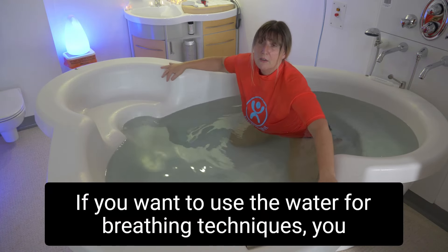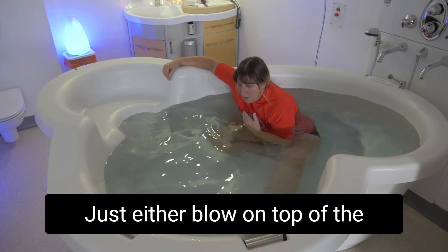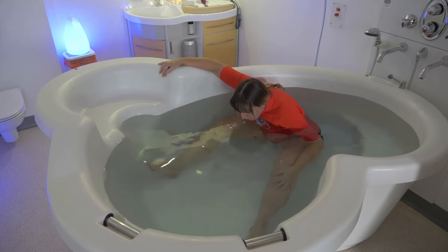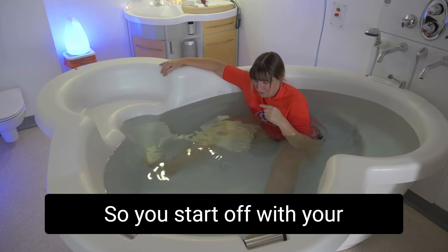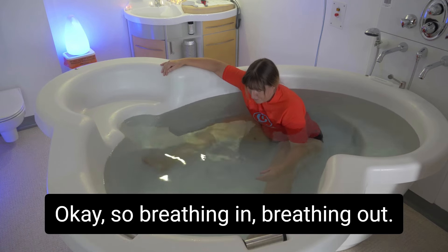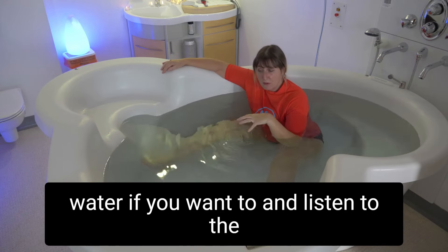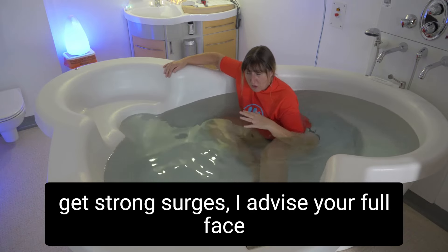If you want to use the water for breathing techniques, you might want to get a little bit lower in the water, and either blow on top of the water and watch the ripples. Get your chin and lips into the water and blow, following that ripple right to the end — this will help elongate your exhalation breath. You can put your full face in the water and listen to the sound of your voice as you breathe out, blowing bubbles.